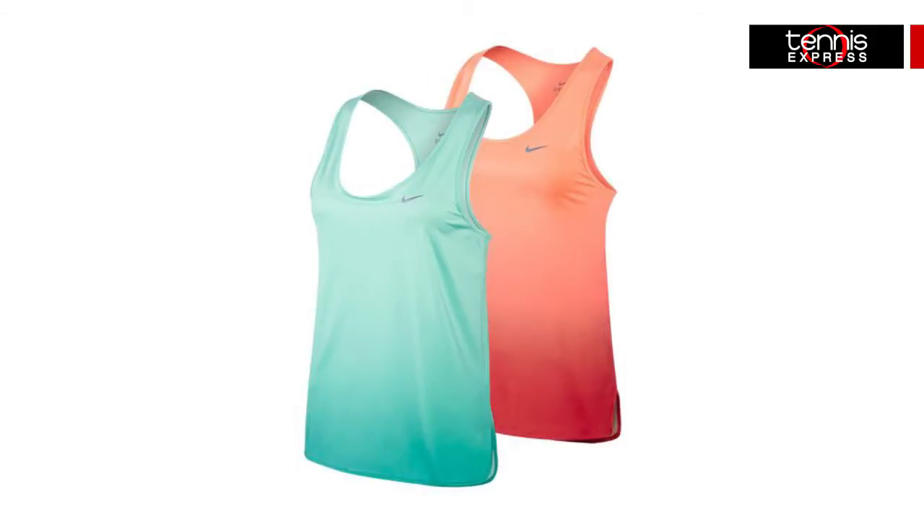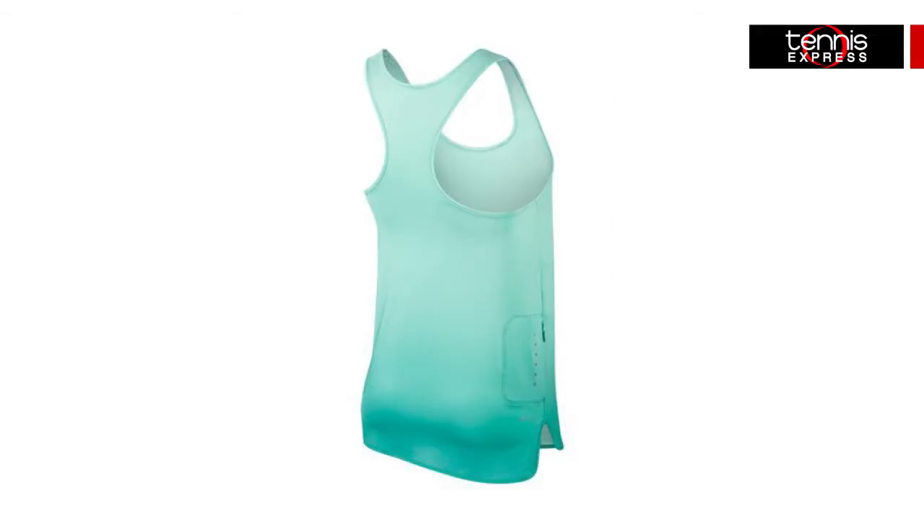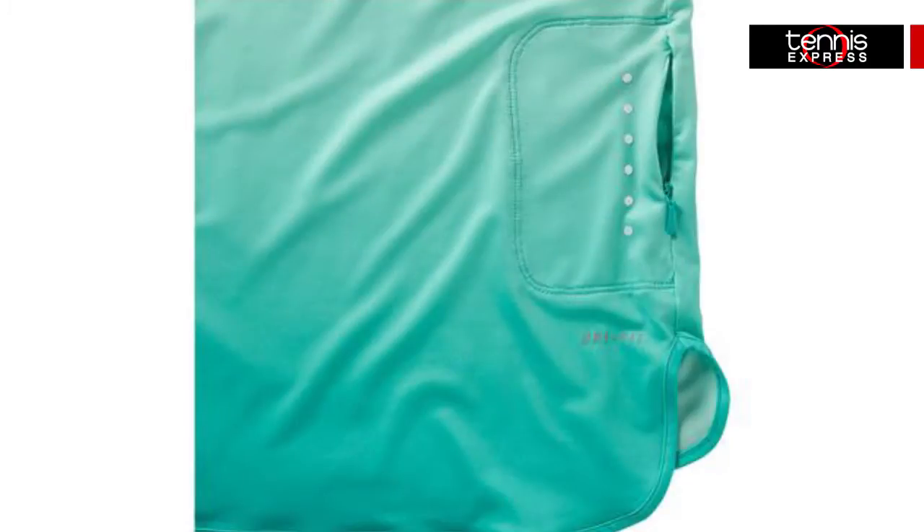Another great new tank is the Gradient Tank. Its cut-out racerback construction provides maximum range of motion and support, with two-tone colors that fade from lighter at the top to darker at the bottom. A small stashed zippered pocket at the back offers storage space for your valuables.